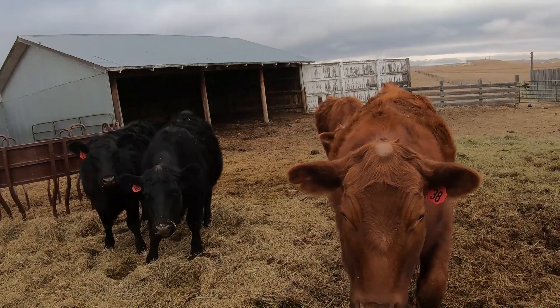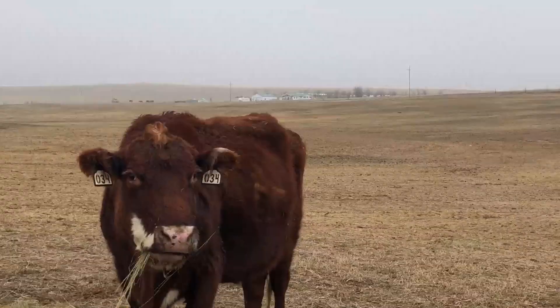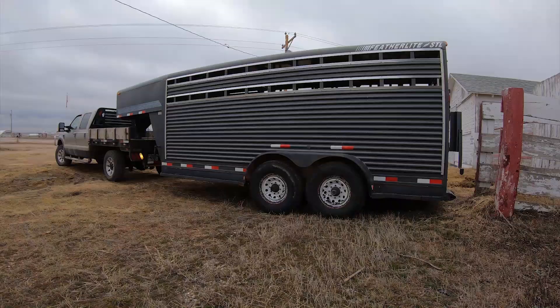These are our steers that are ready to go today. We are going to go ahead and move them up in the corrals and get them on the trailer. We have already fed the cows this morning and we have the trailer hooked up and we are ready to go. So let's get to work.